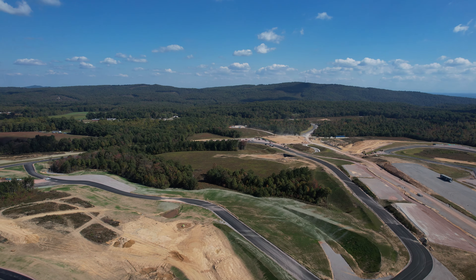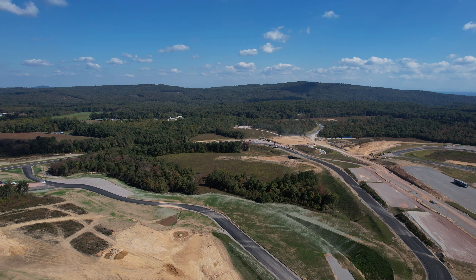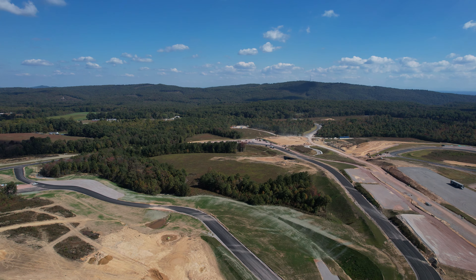There are a few optional configurations for this track, as we've seen from the plans. This whole part over here can be a standalone circuit — they call this the Club Course East on their website. The west end can also be run by itself.